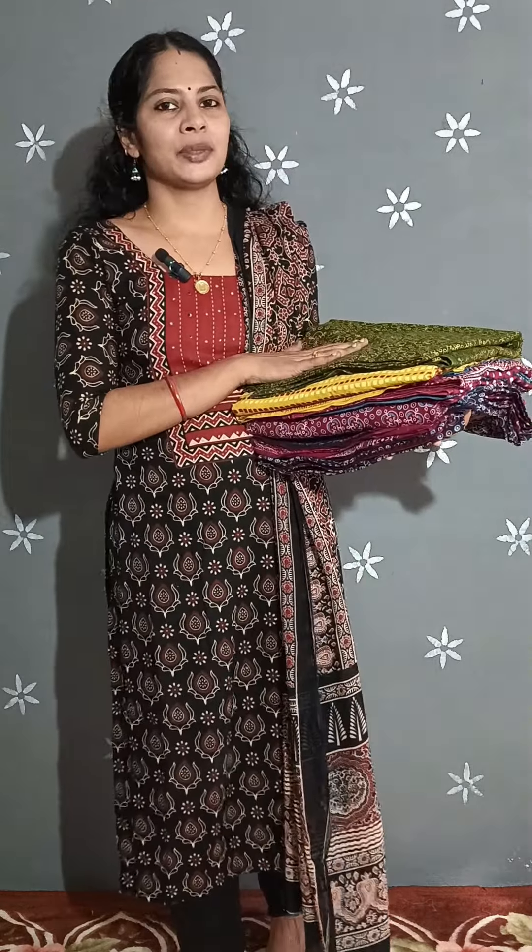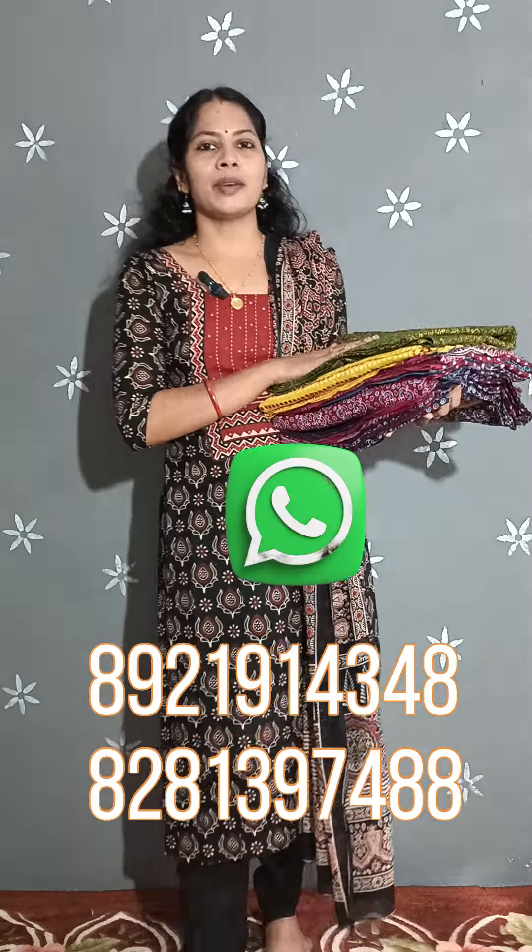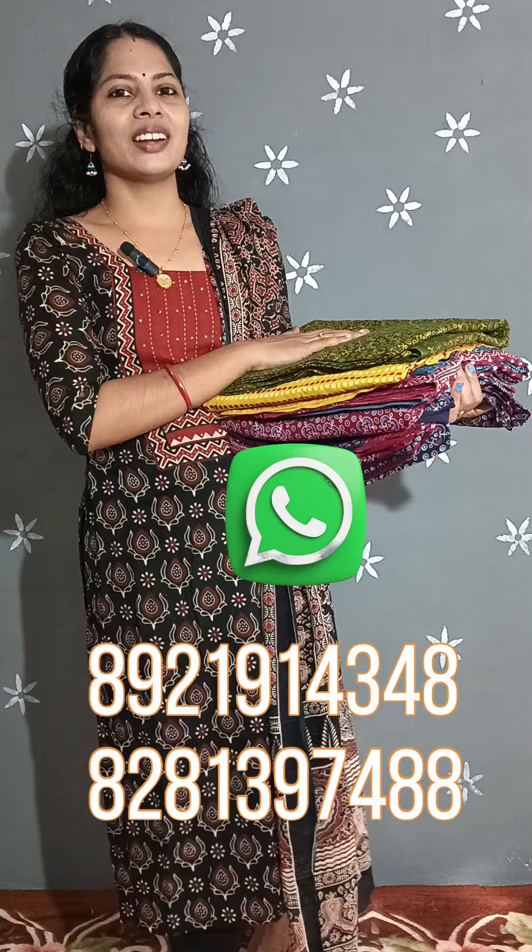We are going to take orders through WhatsApp number 8921914348. I will open a WhatsApp message for this collection.